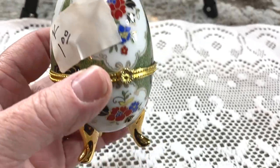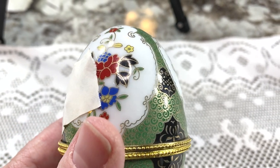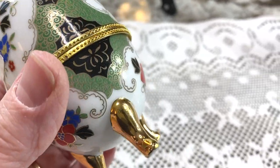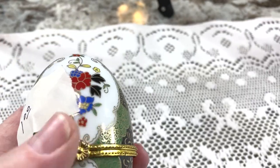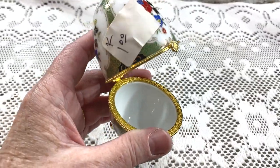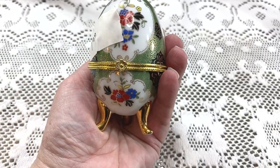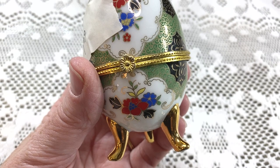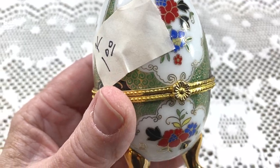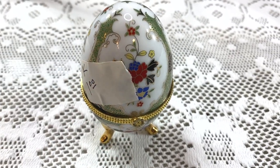I found this little tiny egg — I would consider this cloisonné because it has enamel surrounded by gilding. You can see the feet here. It's a little trinket dish, meaning it opens up. It didn't have any markings and I almost didn't buy it, but it was just too pretty. For a dollar invested, keywords: footed, gilded, cloisonné, egg, trinket dish, hinged. I'm going to list it for $24.95 plus shipping.